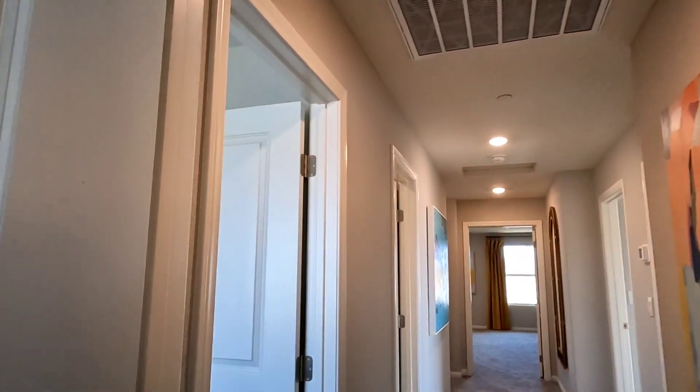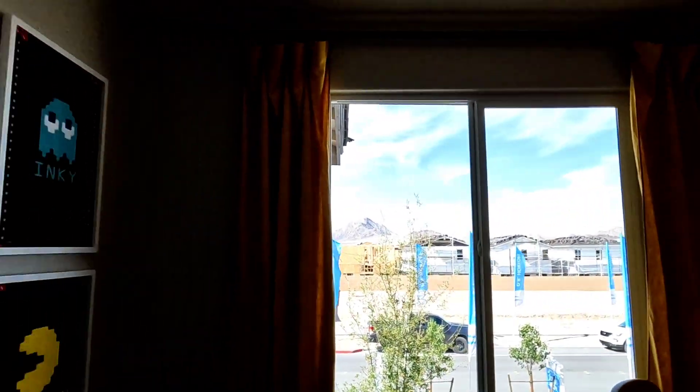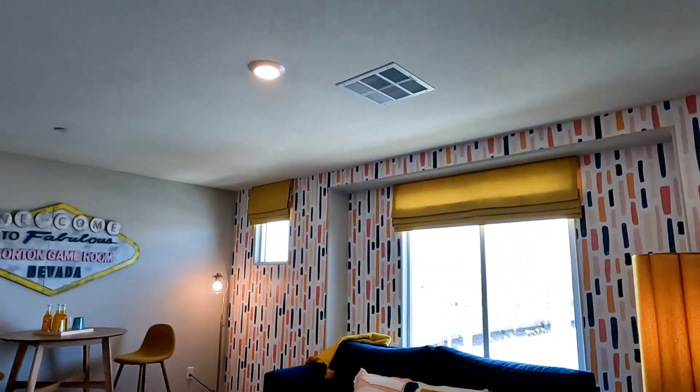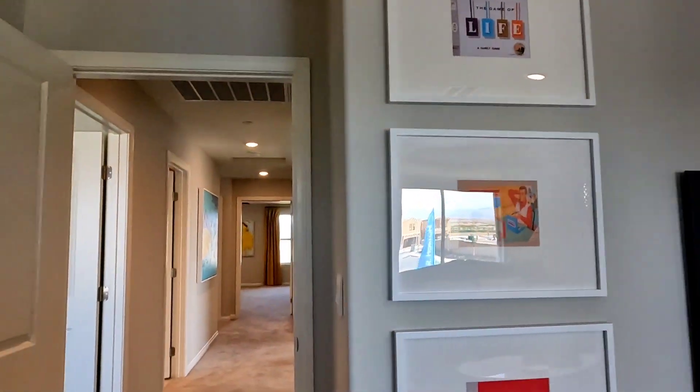If you want to see new listings and homes in Las Vegas, go to my website — mikolucernes.exprealty.com. Thank you for watching!